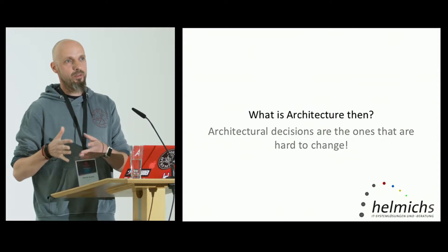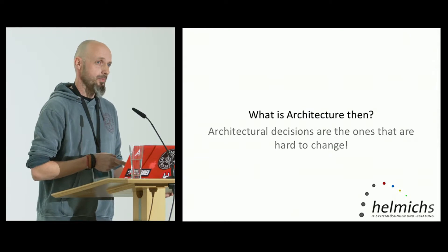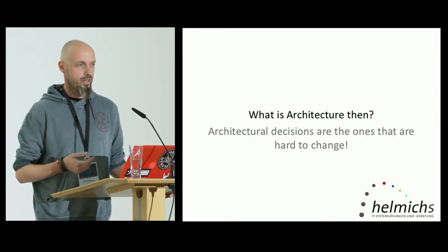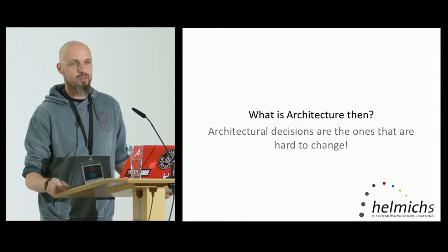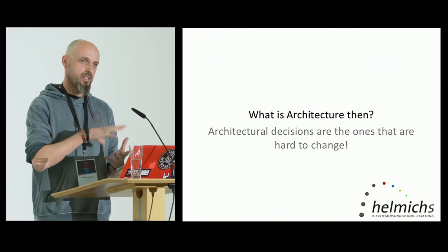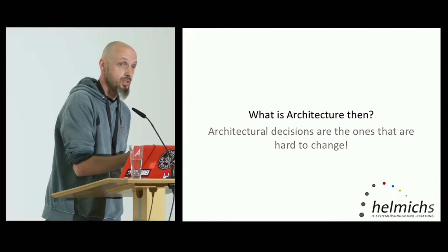What do we talk about when we talk about architecture? Architectural decisions are the ones that are hard to change. Imagine every architecture is software design, but not all software design is considered architecture. If you're using a design pattern like a command pattern and the components are too small, you can go piece by piece and replace that code. But if you want to go from a monolithic application to microservices, you have to change the entire thing. That's what I consider hard to change — that's probably what your architecture is all about.